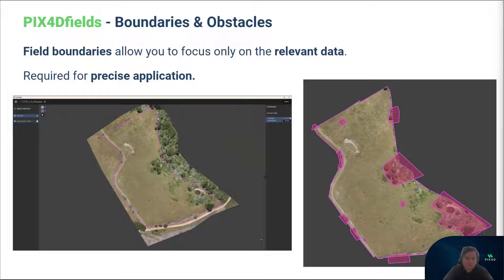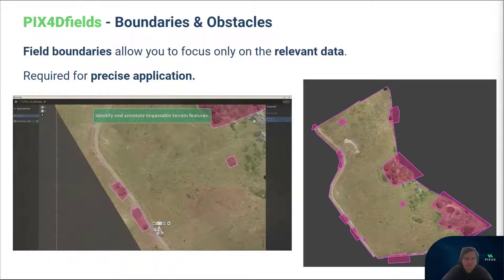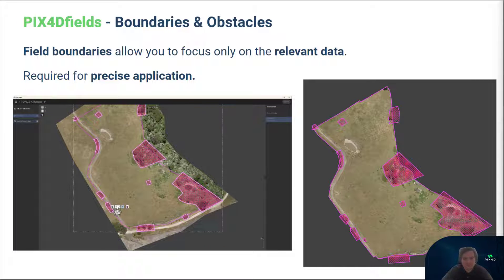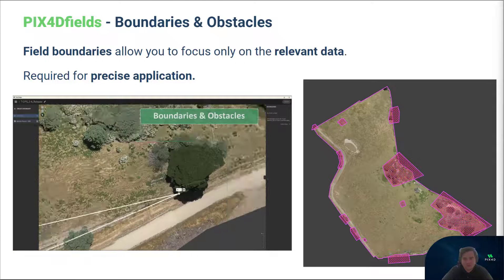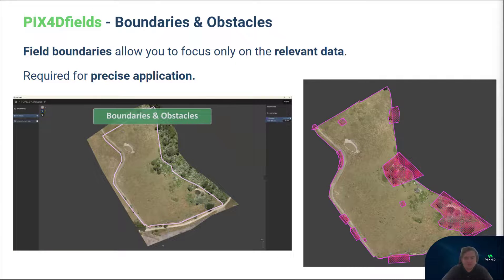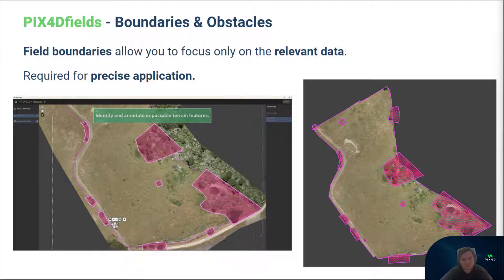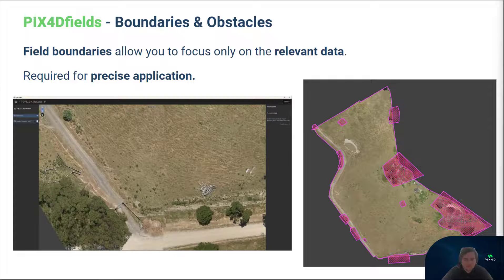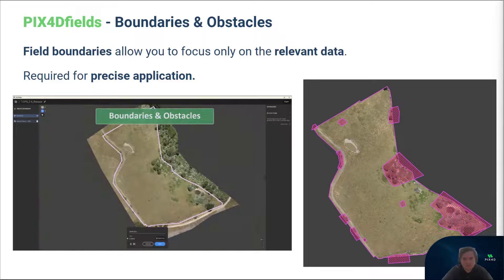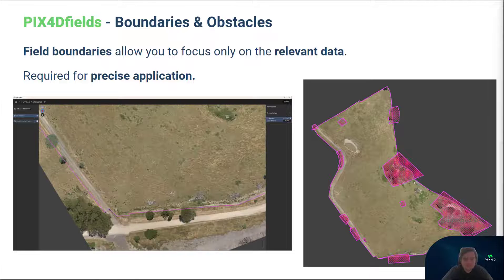Field boundaries and obstacles with precise location form the foundation for many precision farming applications, such as auto-steering or section control. However, they are even more crucial for aerial applications with spray drones. Pix4D Fields assists you in digitizing your boundaries with RTK precision, supporting industry standard formats. Measuring boundaries via drone is not only more efficient, but also does not impact the field, and it can be conducted even when the field is wet.